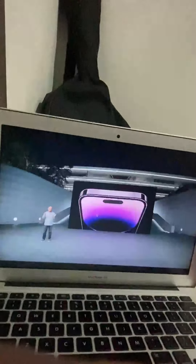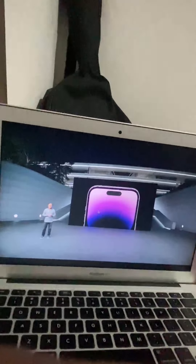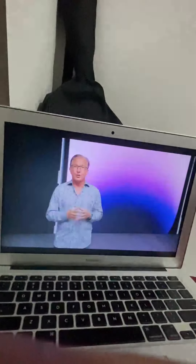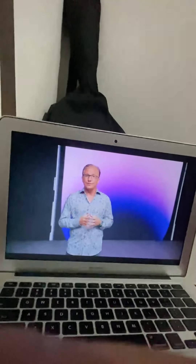iPhone 14 Pro introduces a new front design that is sure to become iconic. It starts with the new True Depth camera — we redesigned all components to fit into a smaller size, using 30% less area.